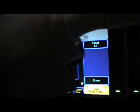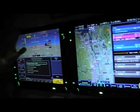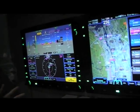The beauty of that, of course, is if you were to lose your second IFD, everything is still accessible from the PFD.